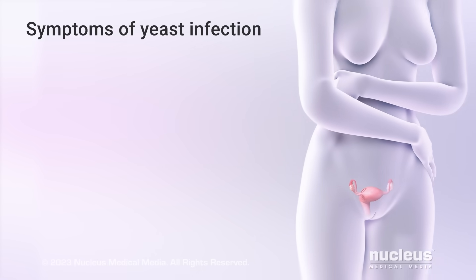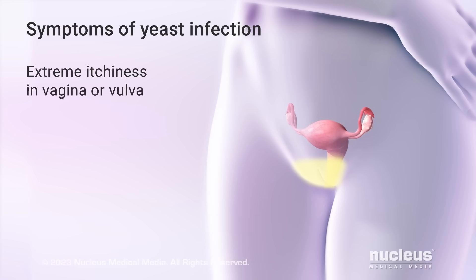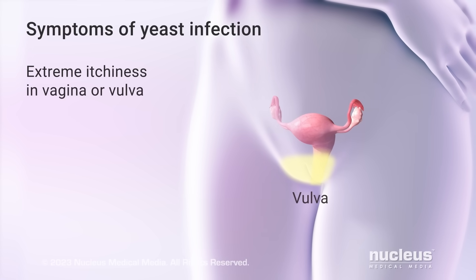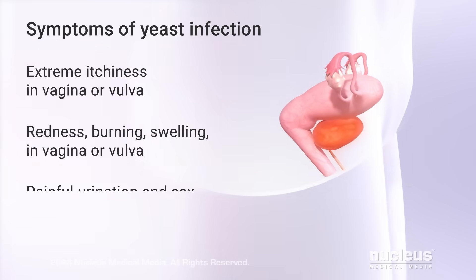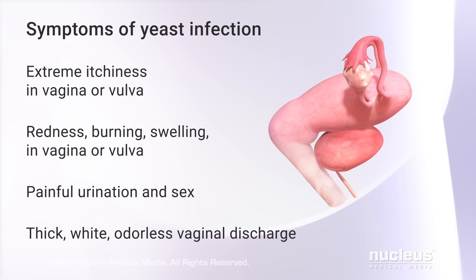The most common symptom of a yeast infection is an extreme itchy feeling in your vagina and your vulva, which is the area around the entrance to your vagina. Other symptoms may include redness, burning and swelling in your vagina or vulva, pain during urination or sex, and a thick white odorless discharge from your vagina.